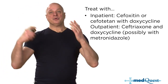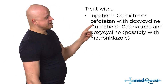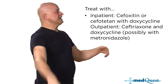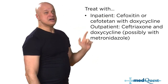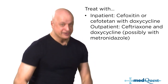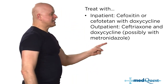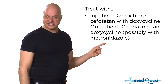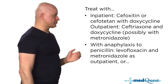You treat PID with a gonorrhea drug and a chlamydia drug. What's different about cefoxitin and cefotetan from other cephalosporins is that they cover anaerobes, which are present in the pelvis. That's why even in outpatient therapy we want anaerobic coverage, particularly for severe cases.